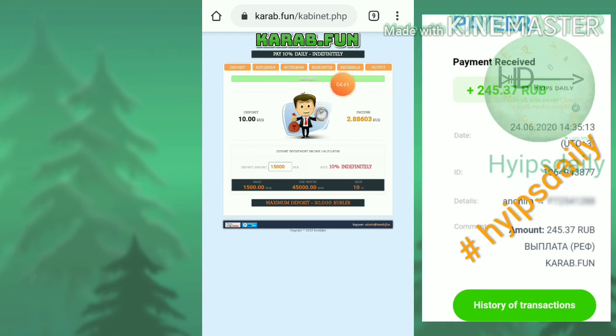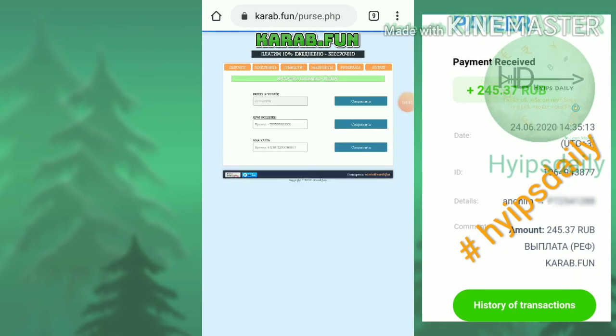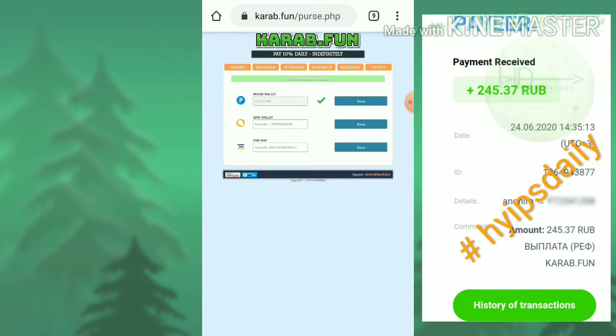One more important thing — you need to set up your wallets. Just go to the requisites button on the requisites page and enter whichever wallet you have. I only have a Payer wallet, so I entered and saved it. I think a Payer wallet is enough and we don't need anything else.